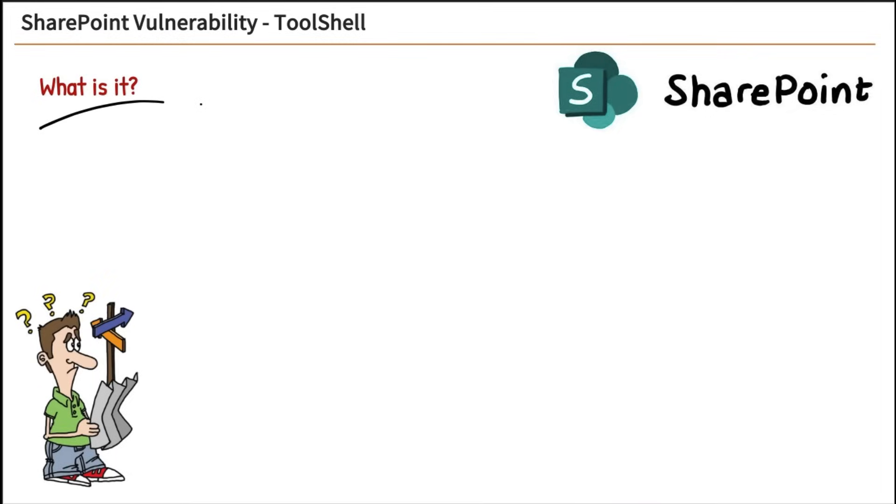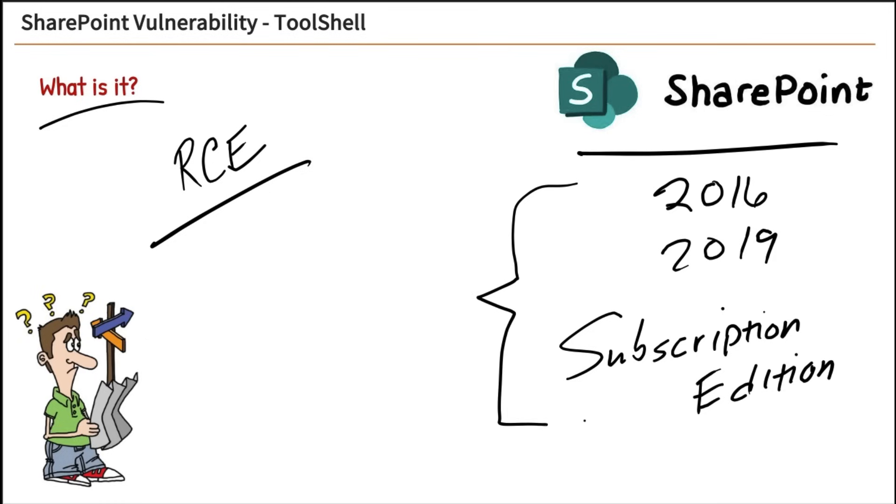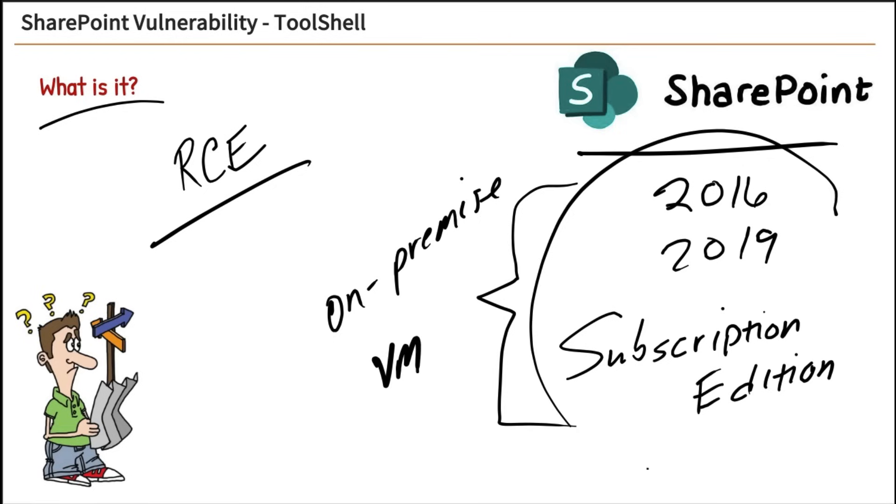What is it? It's a vulnerability that allows for remote code execution. That means an attacker can run code unauthenticated to your server. This affects SharePoint 2016, 2019, and Subscription Edition — all on-premise servers. If you were running this on a virtual machine in the cloud, it would affect you as well. It's any server where you're actually installing SharePoint.